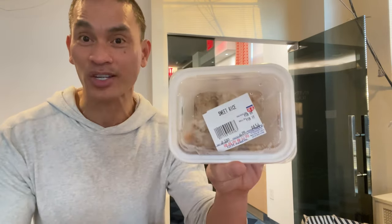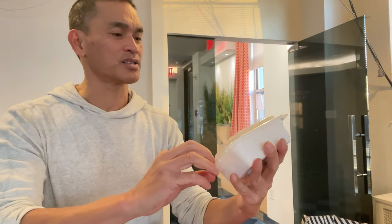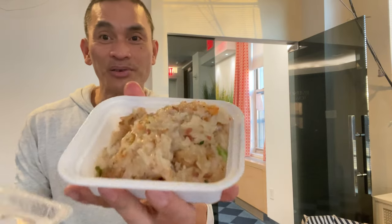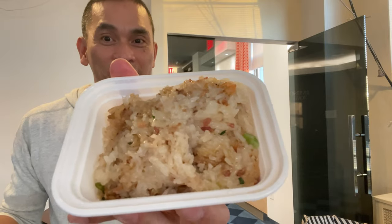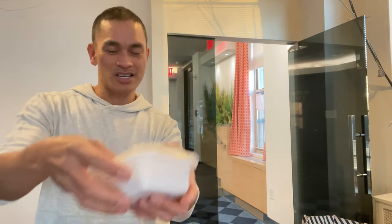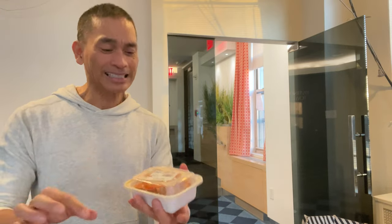Next is sweet rice — it's actually sticky rice, sweet sticky rice. And this is $6.25 a pound. This is very good but very, very heavy. Next, I got regular rice, $2.50. You can never have enough rice — I'm Filipino!